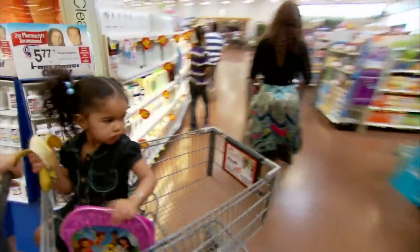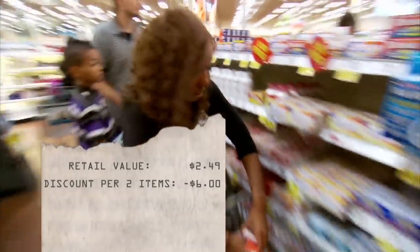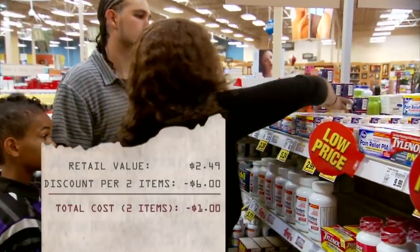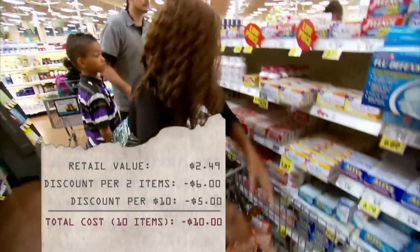The next thing we need are some over-the-counter pain meds. The pain relievers are on sale for two dollars and 49 cents each, and Amber has coupons that will give her six dollars off the purchase of two, resulting in a one-dollar overage that she can use towards another purchase. With a five-dollar-back deal, she will make ten dollars for every ten bottles of pain relievers she buys.